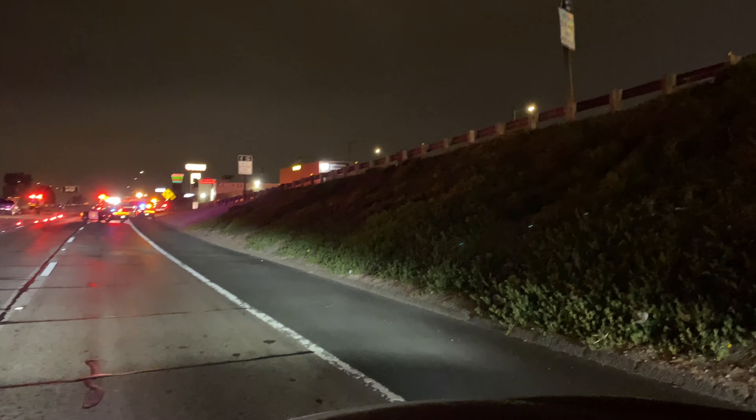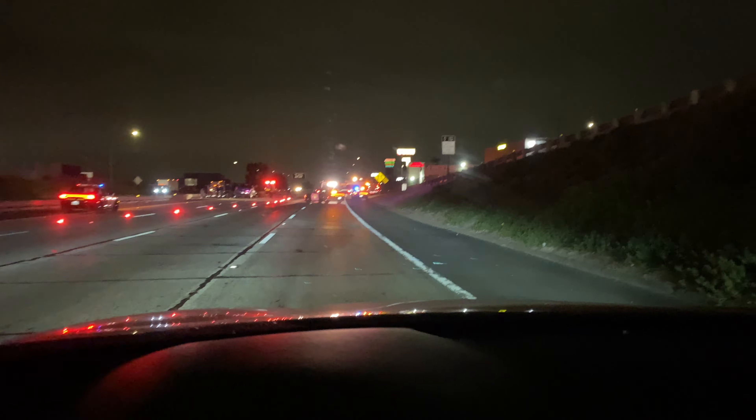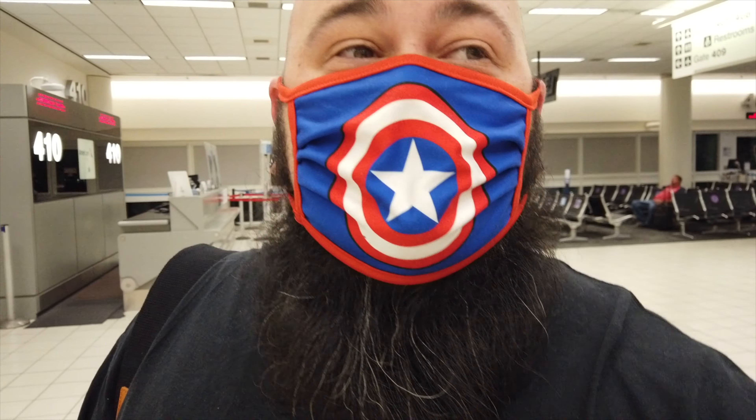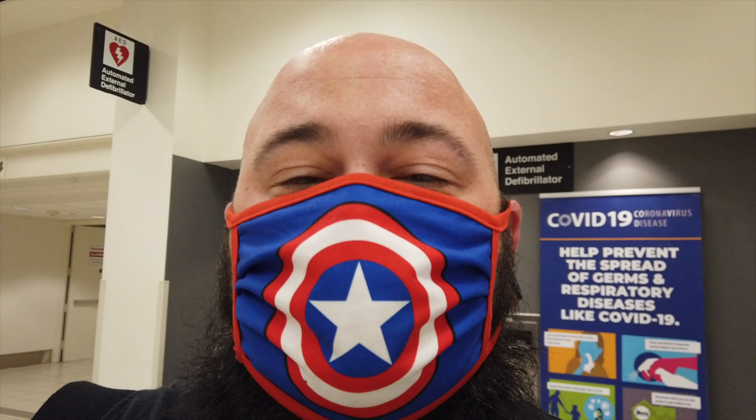On our way to the airport — bad accident — and of course we're at the front of the line waiting what seems to be forever, just trying to make the airport for this trip. What's up YouTube, welcome to a travel vlog with the Bearded Bobber. We are flying to Dallas, Texas. It's a three-hour flight from Ontario, California. First time I've flown since I was 17, and first time doing a travel vlog like this, so wish me luck.